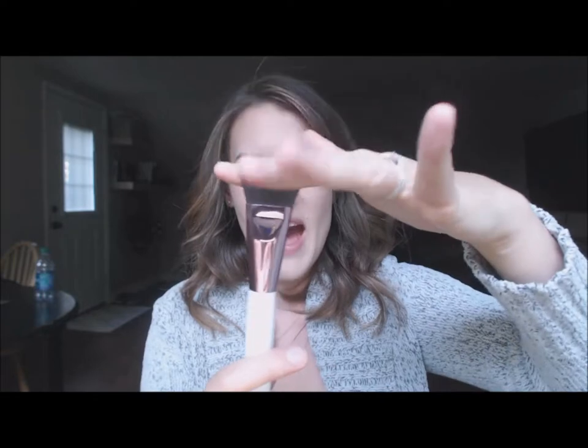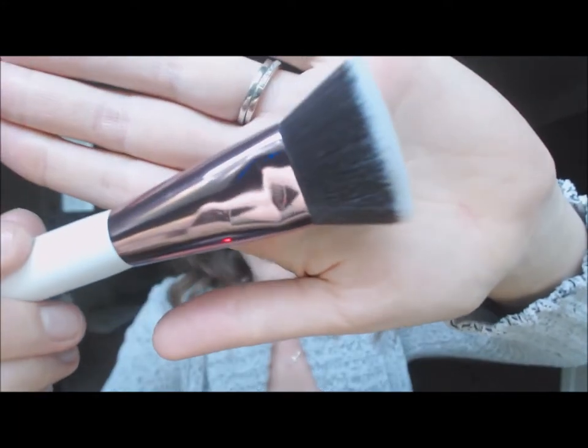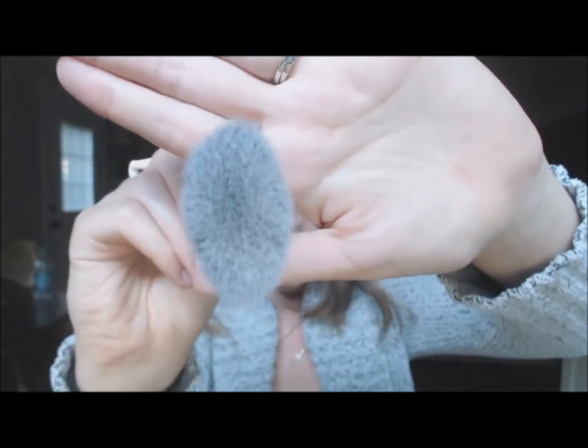Number four is the flat contour brush — I'm really excited to use this. I have one from a brand called Artiste that I paid almost $20 for and I wasn't overly impressed. What I didn't like was that the bristles were about half the size and so densely packed it felt like you were scrubbing. This one has a really nice give to it, a lot of flexibility, and works really nicely. It's got beautiful rose gold detailing and just a really, really nice shape.